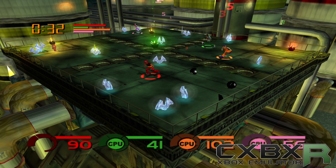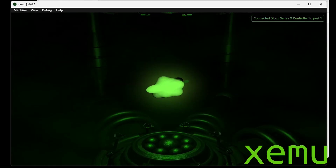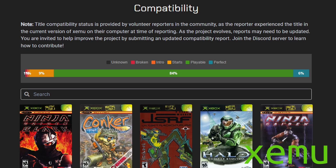CXBX Reloaded is available on Windows and Linux. The next emulator is called XEMU, released in 2020, which is a fork of XQEMU. This is the emulator you want to be using. The main reason is that it has a higher compatibility with 84% of games playable — a big step up from CXBX Reloaded.